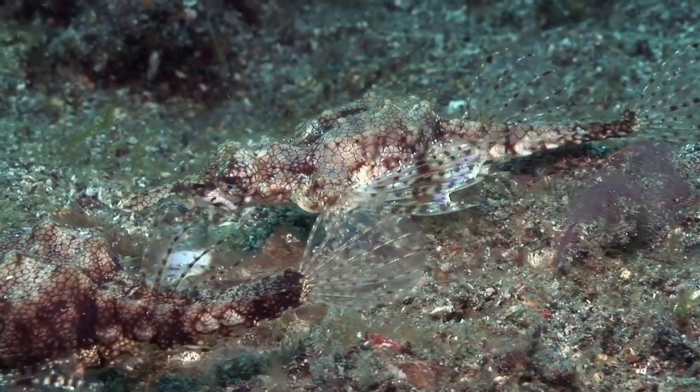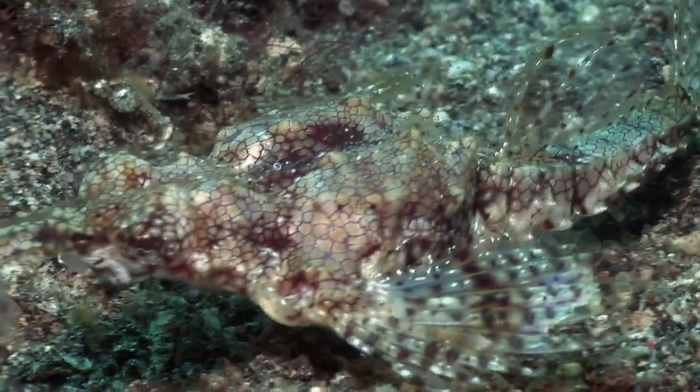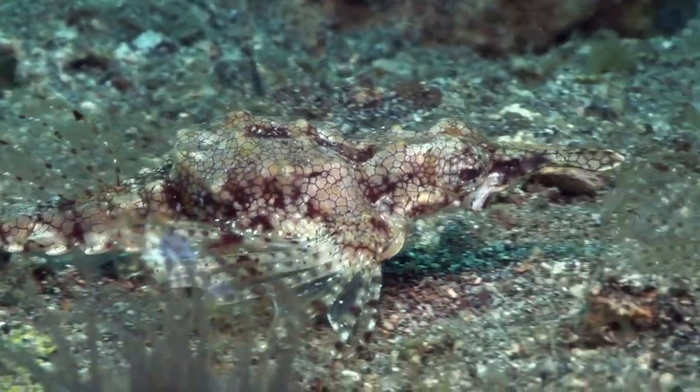Usually seen in couples, seamoths are monogamous and bond closely with their mate. They shed their skin in a single piece every few days to clean themselves of sessile organisms like algae and hydroids.